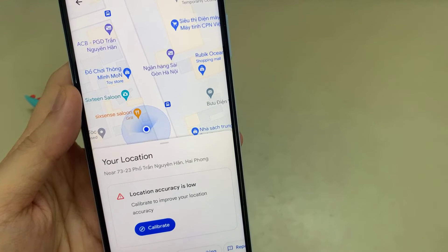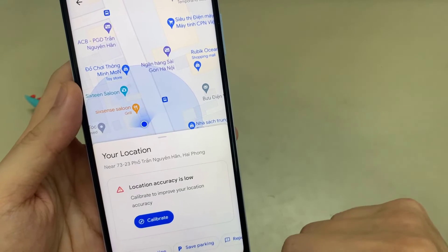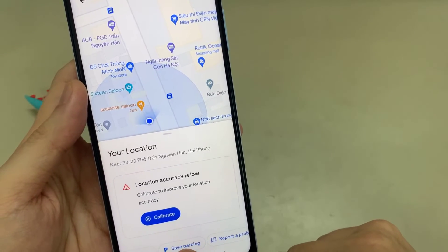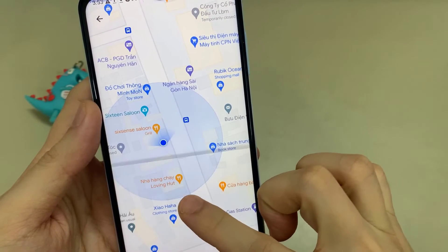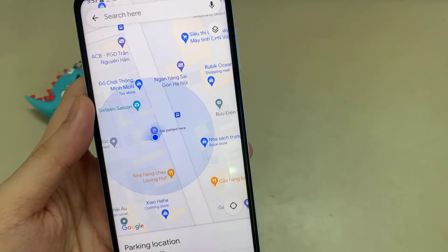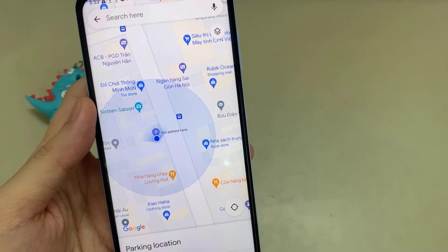When you tap on the blue dot, you'll notice an option near the bottom on the right-hand side for 'Save Parking'. Tap on that and it will automatically save your location as your parking spot. If you then tap on the parking icon, it will open up more options for you.